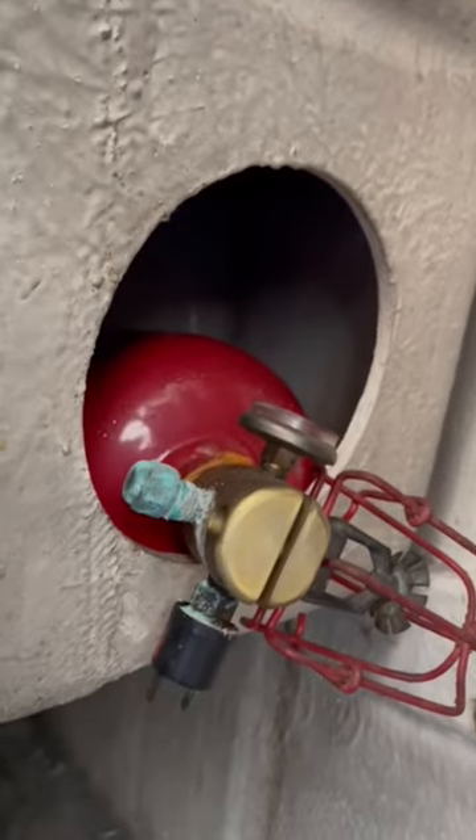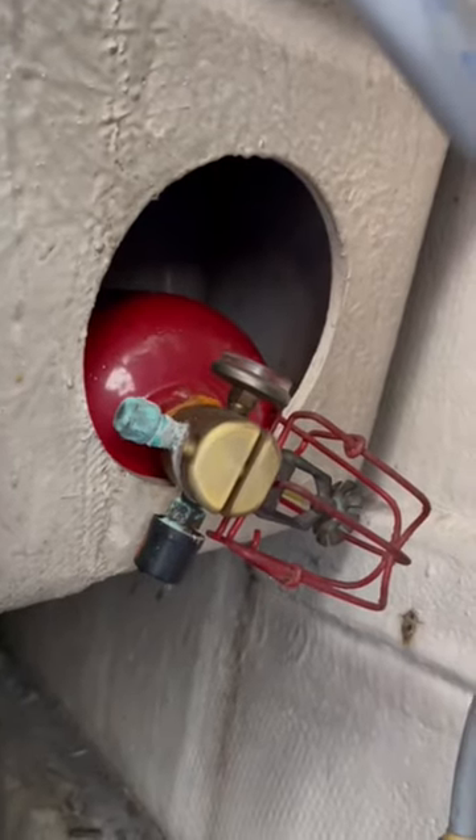For today's find, we're looking in this engine compartment and we see a fixed fire extinguishing system — although it's not fixed, it's not attached, it's not mounted.